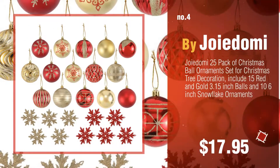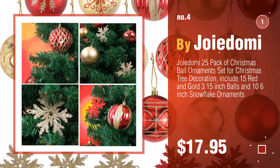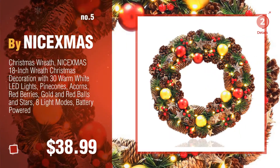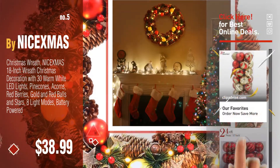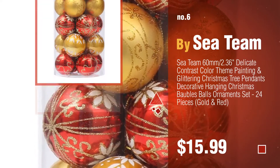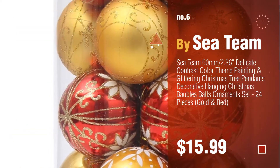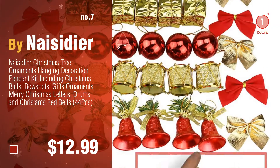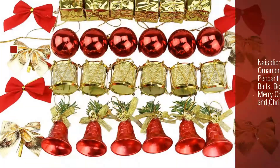Number four by Joiedomi. Number five by Nice Xmas — click the description below to find more amazing products and gift ideas. Number six by Sea Team. Number seven by Naisidier — discover more Christmas decoration ideas and items to explore, click the info circle.